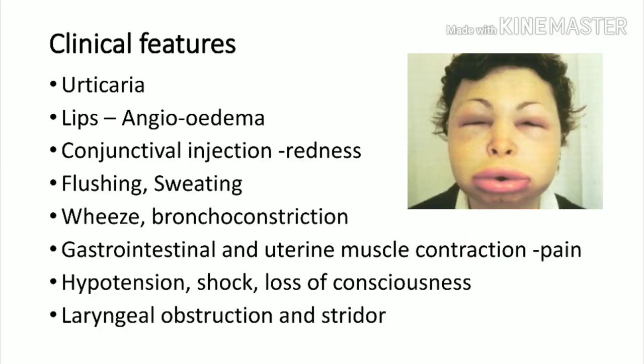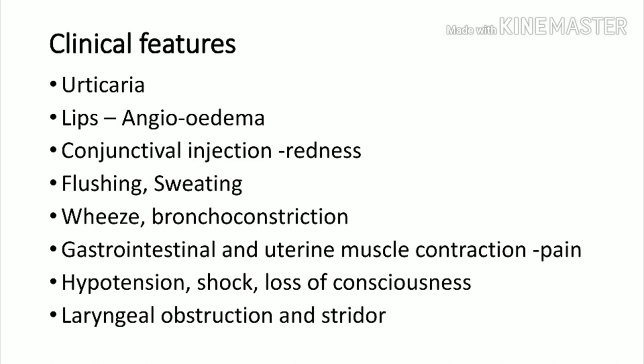Most patients will have mild clinical features: itching, urticarial rashes over the skin, angioedema of the lips, conjunctival redness, flushing, and severe sweating. Severe wheezing with bronchoconstriction can occur. Gastrointestinal problems like severe diarrhea and vomiting can be present. Hypotension and shock may be seen in some patients, and a few develop altered behavior and loss of consciousness, secondary to shock, as direct CNS involvement is very rare.